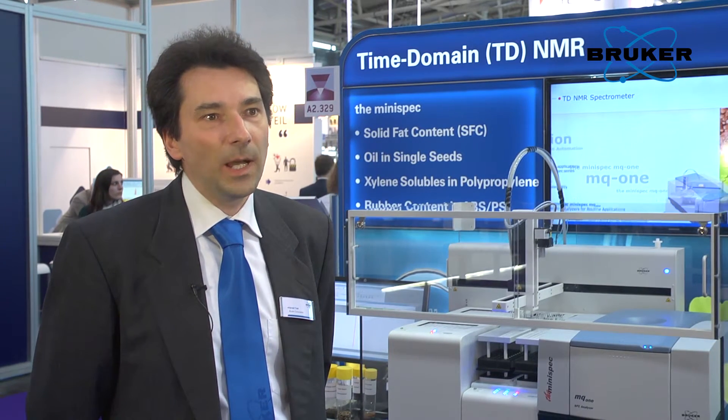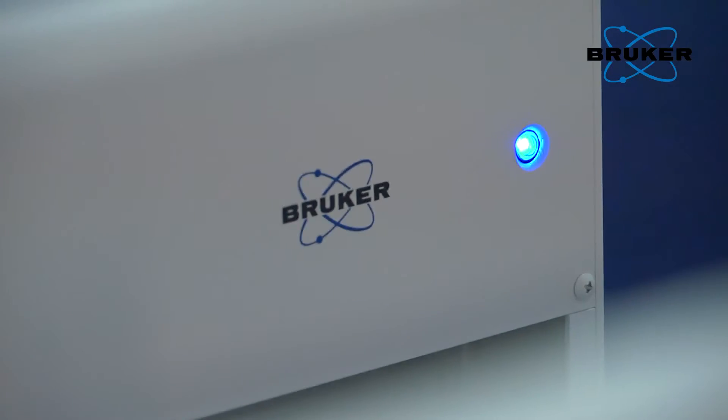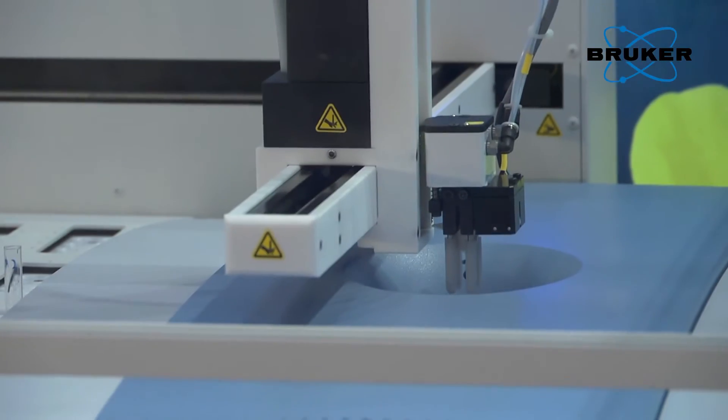We would like to present our time domain NMR analyzers in an automated setup. So far we have marketed and sold our time domain NMR solutions only as the analytical part of it. But now we package it with automation, and this is quite a unique feature for our customers because now they get everything from one single source.